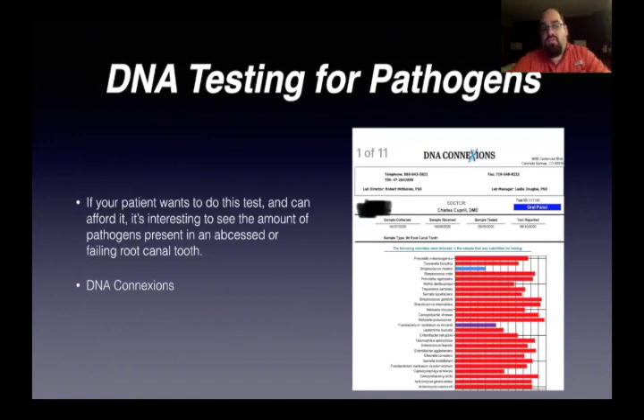DNA testing is great for pathogens, especially when you're taking out abscessed root canal teeth or dealing with a cavitation. You can actually send that tooth you remove — that abscessed tooth, the failing root canal, or even the gunk inside the cavitation — to DNA Connections, and they will send you a report of all the pathogenic material in there. It's definitely what you don't want to have in the mouth, but it's a great way to explain to patients what is in there. You can see an evaluation sample of a number four that I did on a patient — a root canal tooth — and just look at all the pathogens that were in there.